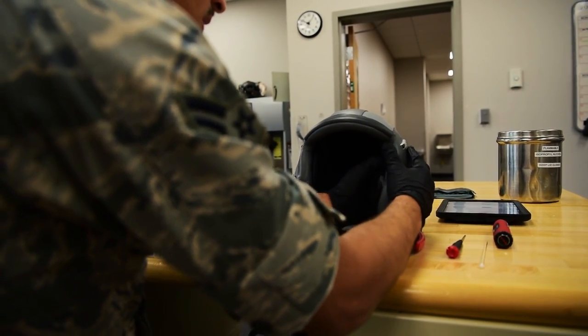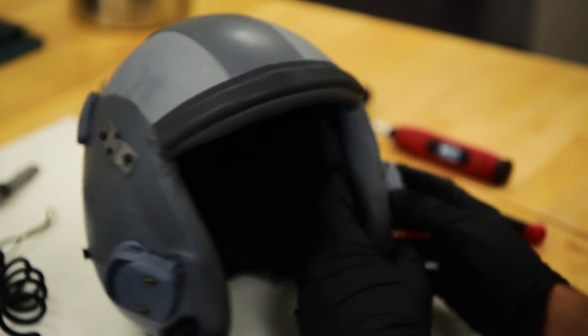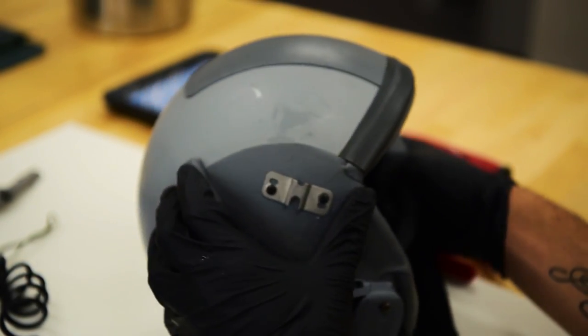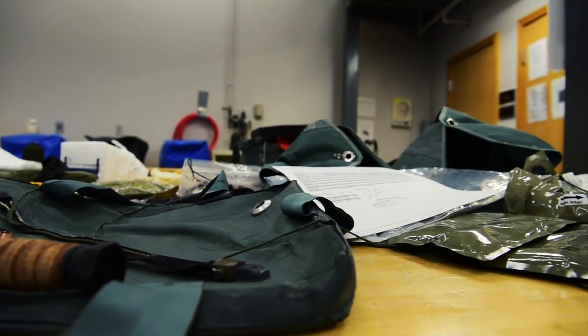A lot of people don't know about our job — they've never heard of it before. We're kind of behind the scenes in the maintenance field, but not so much maintenance in that if there were anything to push out there, it's that we do inspect a lot of different equipment.